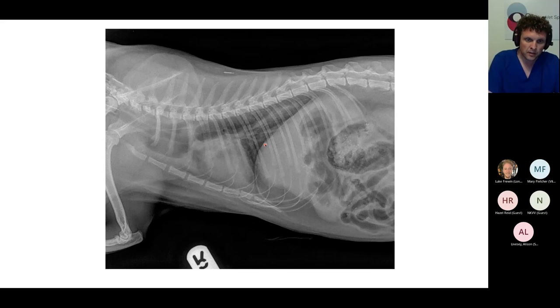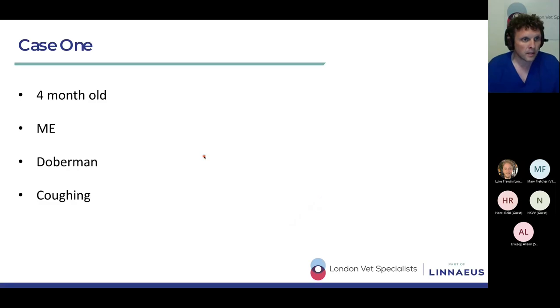That was a case from last week. The other views are available online on the website. We don't have a final diagnosis for this case, but the narrowing of the esophagus just cranial to the cardiac silhouette was confirmed via endoscopy. So that's our example, which brings us on to case number one.